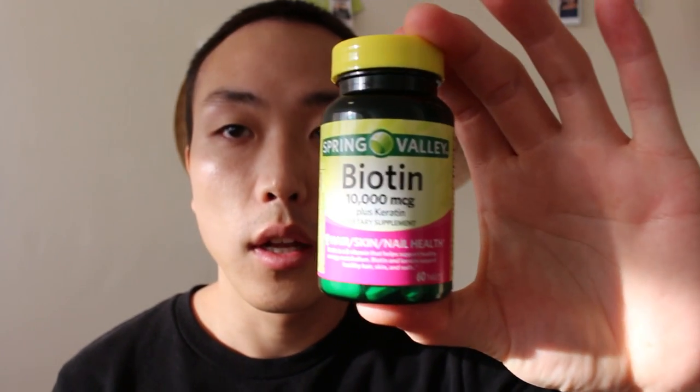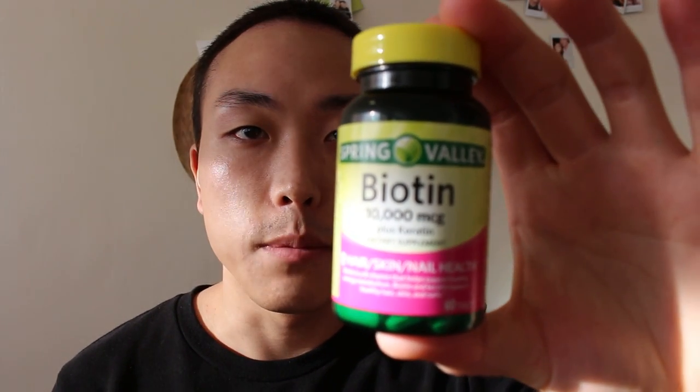Hey guys, welcome to my channel. Today I will be talking about Biotin 10,000 MCG.